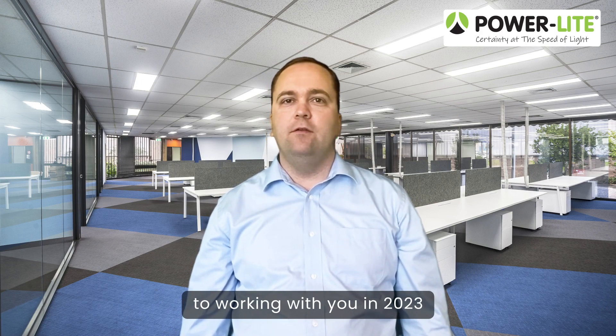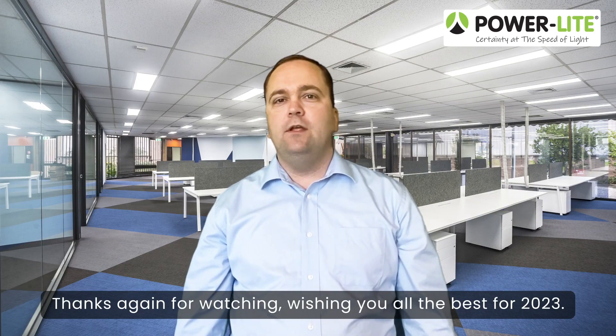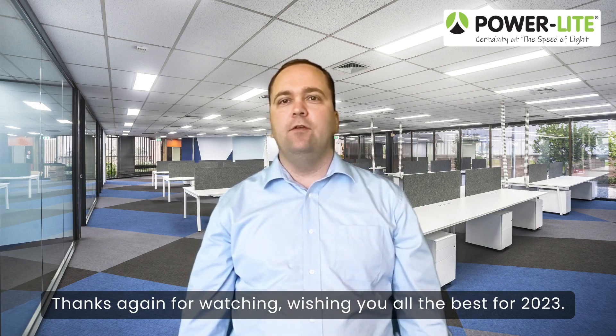Our sales and design team are both looking forward to working with you in 2023 on some exciting new projects. Thanks again for watching — wishing you all the best for 2023.